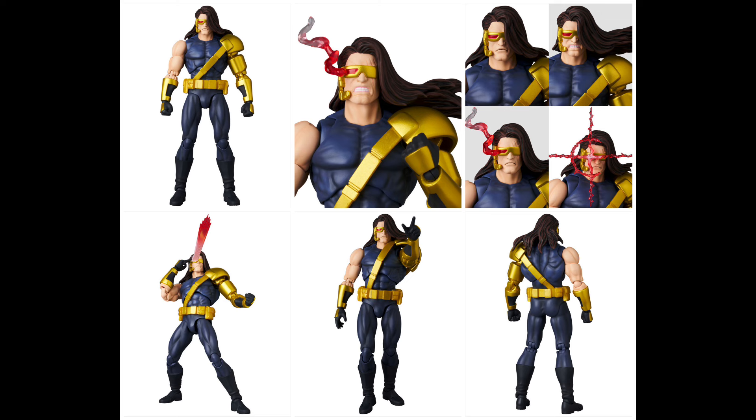Cyclops is my favorite X-Men character and this is just not it for me. If you want to get your hands on it, just like Wolverine, he's about $80 and is currently up for pre-order, slated to come out in June of 2025 alongside Wolverine. I always say releases can get pushed back when it comes to Medicom Toy — but if you're into it, go get him.